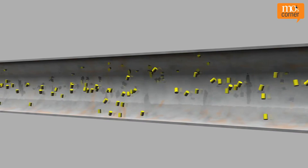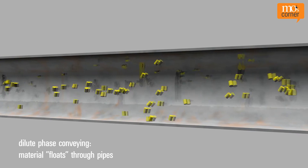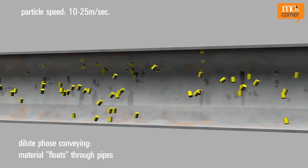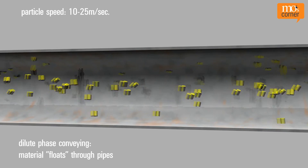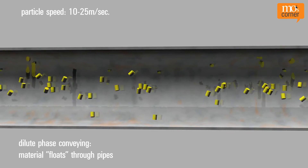With dilute phase conveying, also called thin stream conveying, the particles float through the pipes. The conveyed material is transported with relatively large amounts of air and an airspeed of 15 to 40 metres per second and a particle speed of 10 to 25 metres per second, as well as low pressure. The air load, or the relation of conveyed material to air, is less than 10 kilograms of material per kilogram of air.